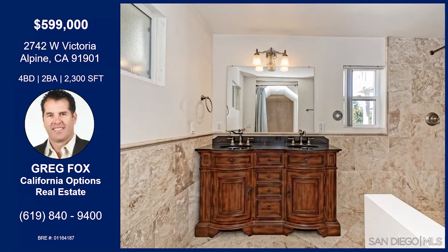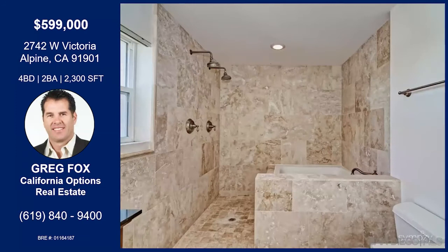The master bath, as you can see, is beautifully appointed. It has a humongous shower area and bathtub area, along with dual sinks. It is really a very unique property.